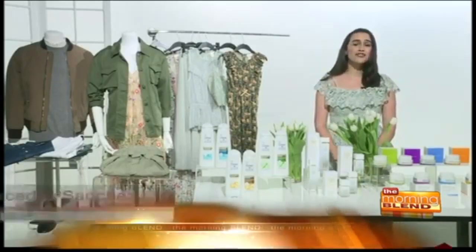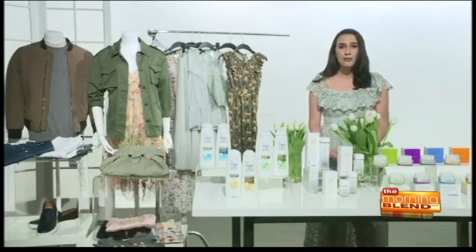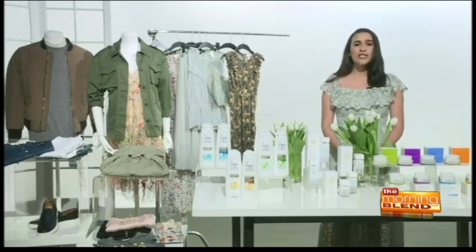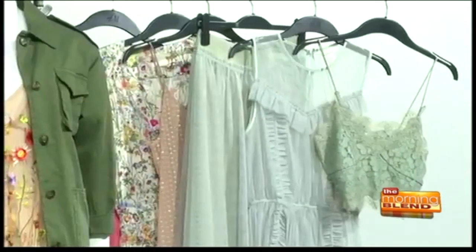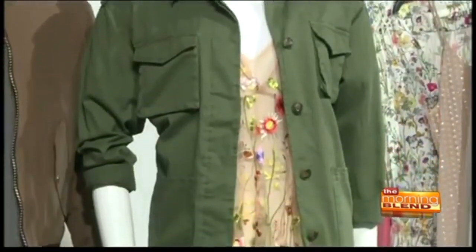So this spring it's really about pretty meets utility. We're speaking about the hottest trends at affordable prices, starting at only $9.99 from H&M. We're seeing wildflower prints, sheer lace, utility detailing with flowing silhouettes, and also khaki pants, of course. Mercedes Sanchez from BeChicMag.com.